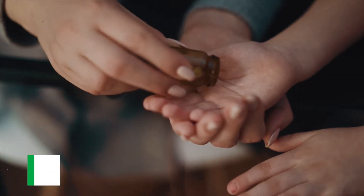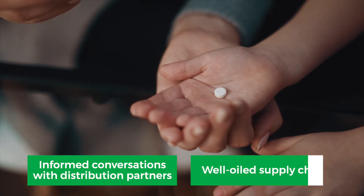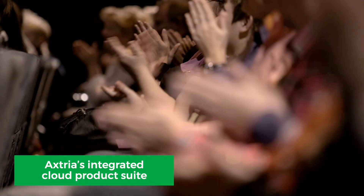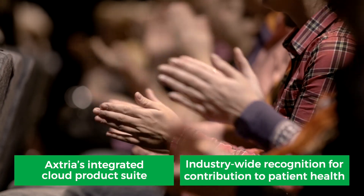The company also benefited from informed conversations with distribution partners and a well-oiled supply chain for its specialty products. Axtria's integrated suite of cloud products enabled the biotech company to gain industry-wide recognition for its outstanding contribution to patient health.